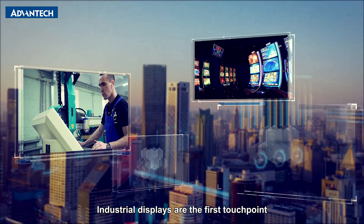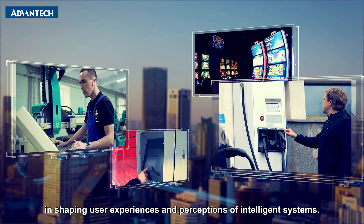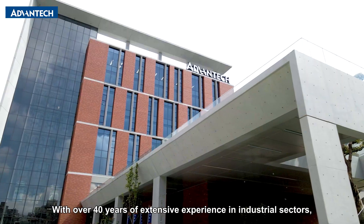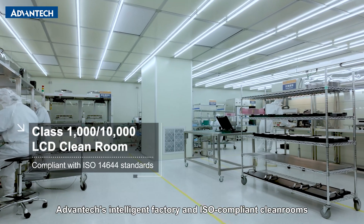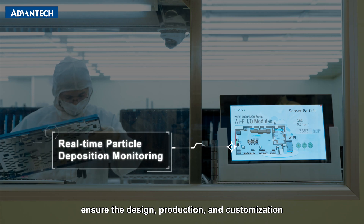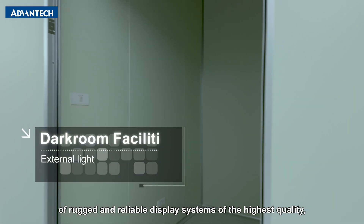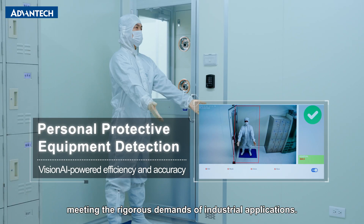Industrial displays are the first touchpoint in shaping user experiences and perceptions of intelligent systems. With over 40 years of extensive experience in industrial sectors, Advantech's intelligent factory and ISO-compliant cleanrooms ensure the design, production, and customization of rugged and reliable display systems of the highest quality, meeting the rigorous demands of industrial applications.